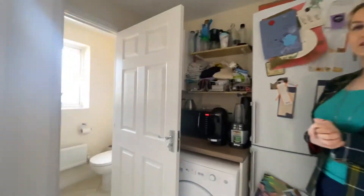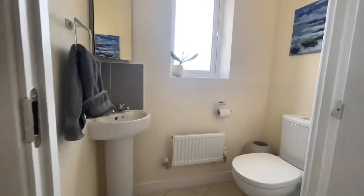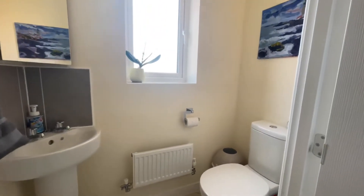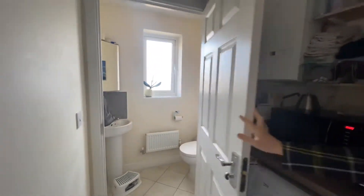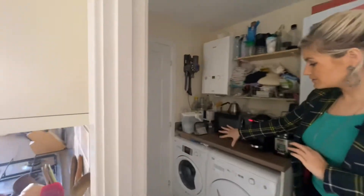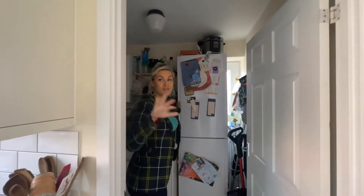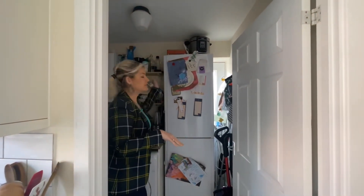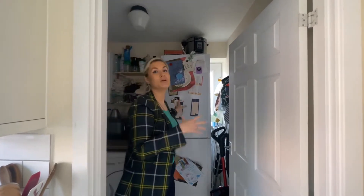Through here you've got the downstairs WC to the left. And then there's a utility room here, which is where they actually keep their fridge. You've got plumbing space for a washing machine and tumble dryer, and they keep their fridge freezer here if you don't want a counter one. There is a back door there, but to be honest you're probably not really going to use it.